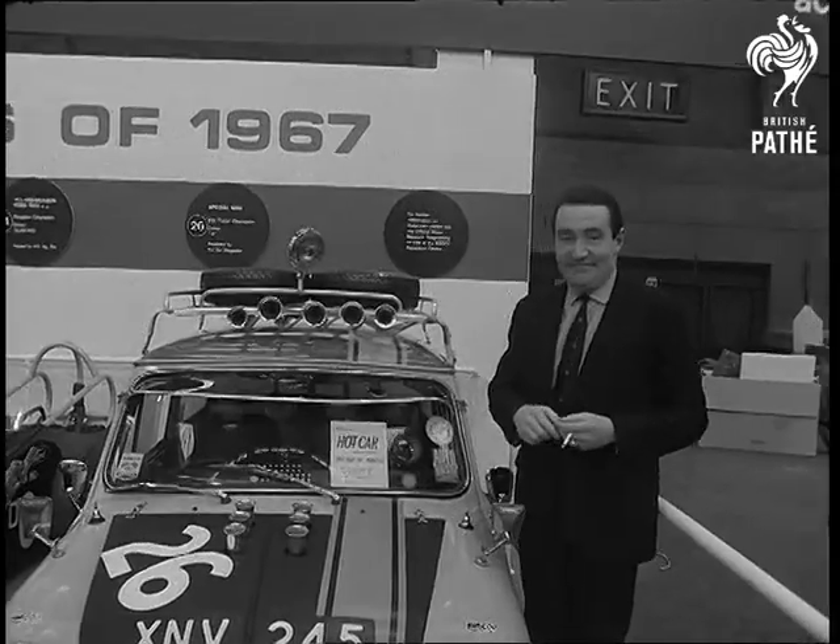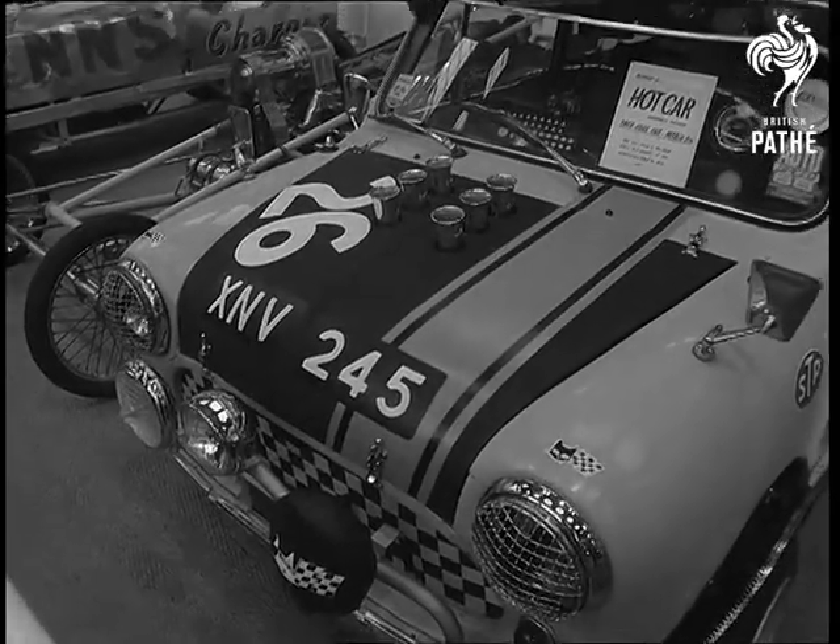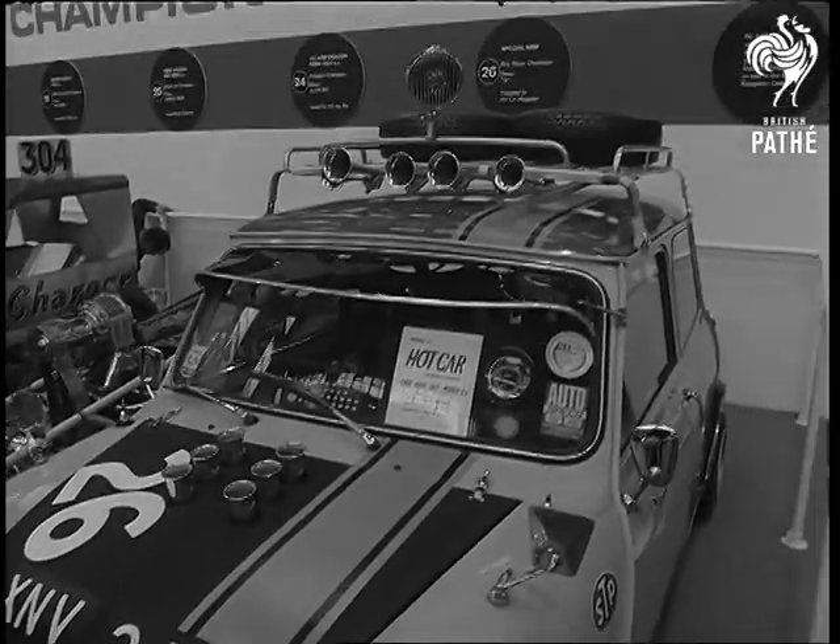Champion rally driver Paddy Hopkirk couldn't resist admiring this hotted-up super mini. Driving a car like that calls for safety measures.